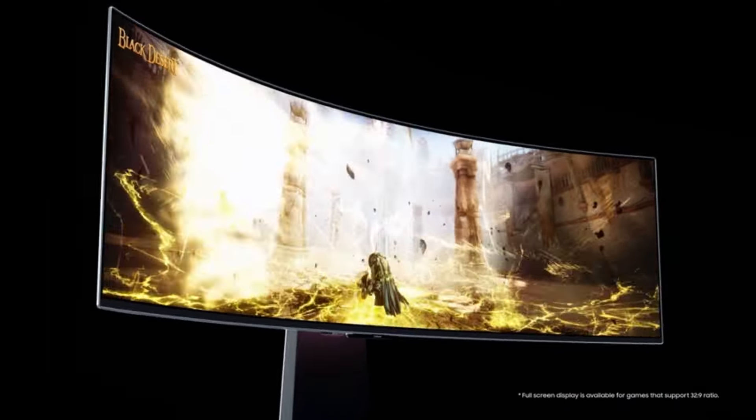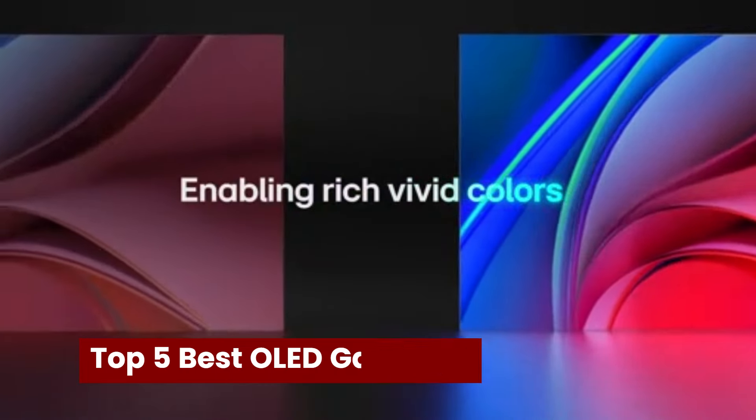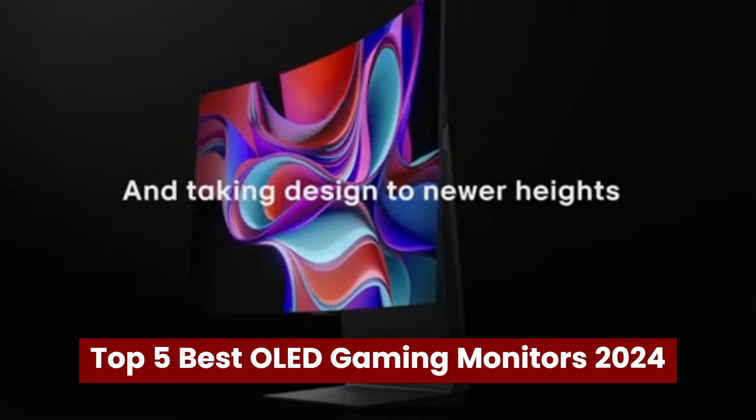Welcome back to Hitech, the ultimate destination for your daily tech fix. We've got an exciting lineup of the top 5 best OLED gaming monitors in 2024 that will leave you in awe.